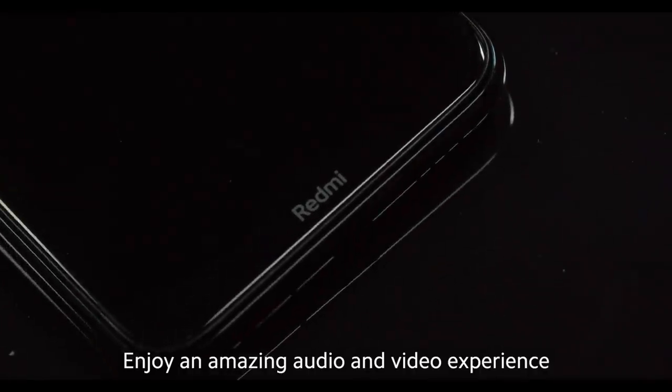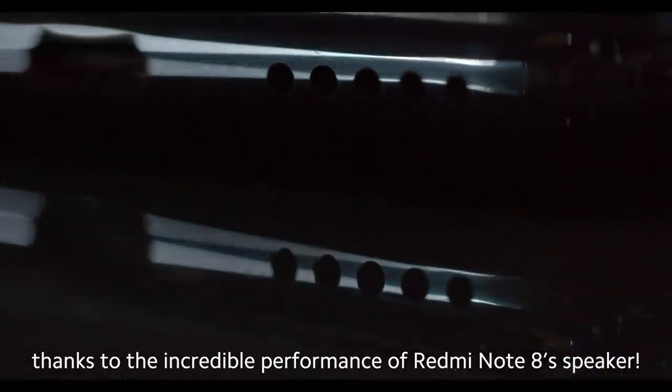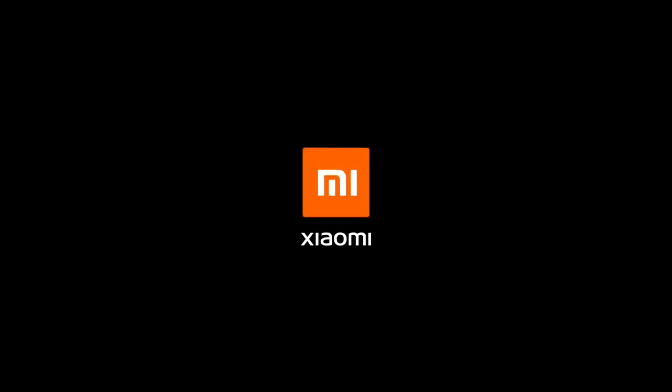Enjoy an amazing audio and video experience thanks to the incredible performance of Redmi Note 8's speaker. Xiaomi.